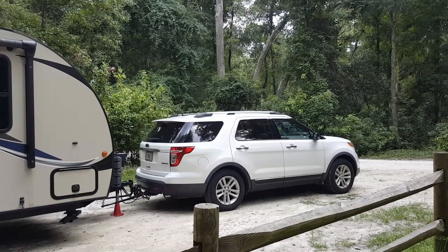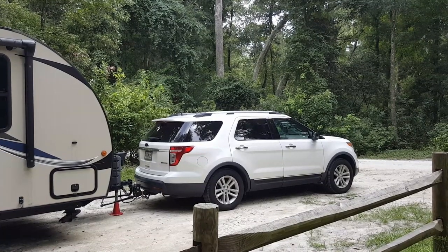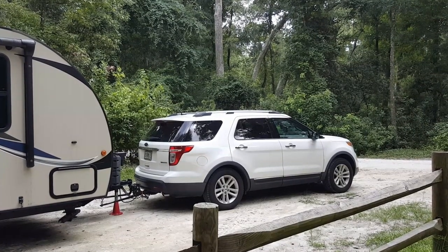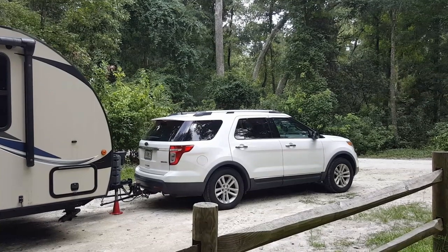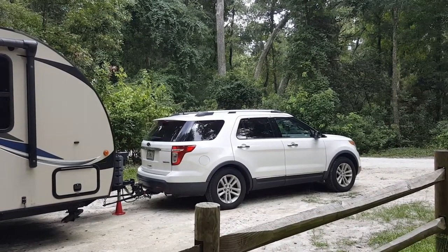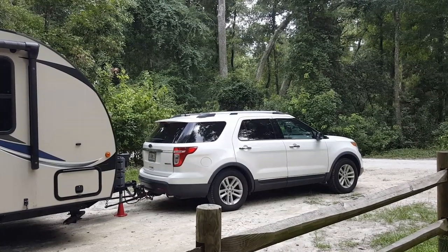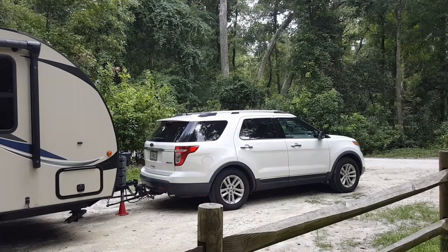A lot of people think that I'm a little bit nuts for traveling this way, but what they don't know is that once upon a time I was a Boy Scout. I liked going out in the woods with my fellow Cub Scouts and Boy Scouts, and you're going to find out later how cost-efficient this way of travel is.